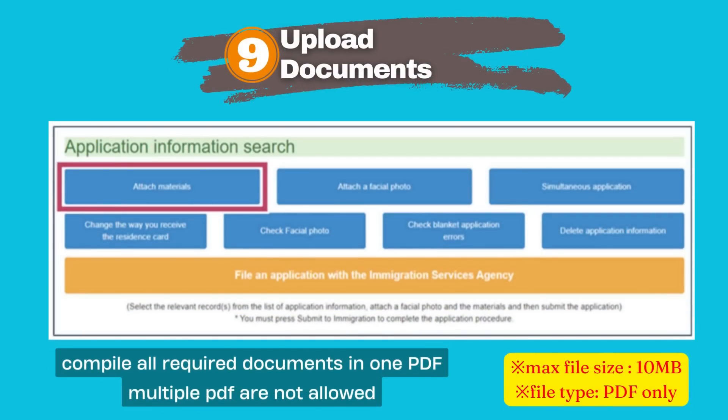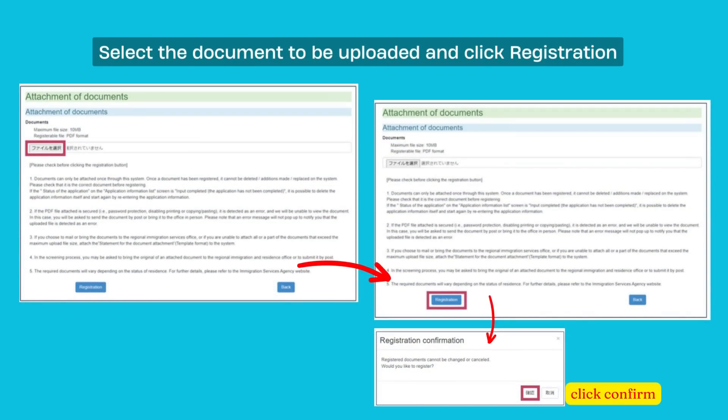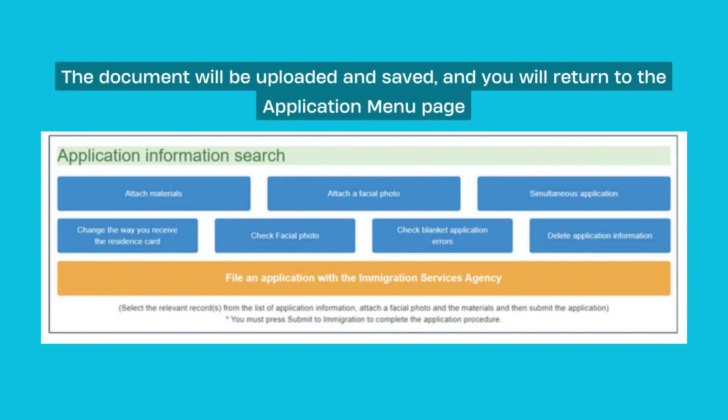Now upload supporting documentation. Click Attach Materials — the page to upload supporting documentation will open. Before you select the file, don't forget to compile all required documents into one PDF, because multiple PDFs are not allowed. The maximum file size is 10MB and the supported file type is PDF only. Select the document to be uploaded and click Open, then click Registration. A Save Confirmation dialog will open. Note that you cannot change the document once it has been saved, so take extra care to ensure you upload the correct document. Click Confirm, and the document will be uploaded and saved.